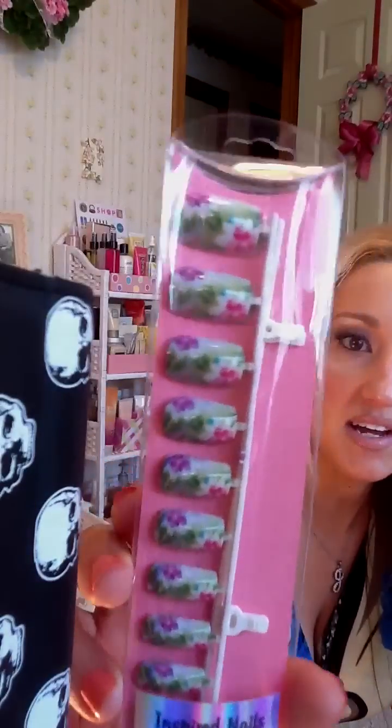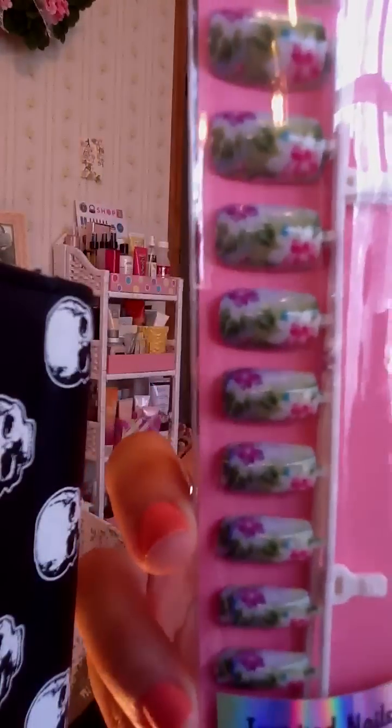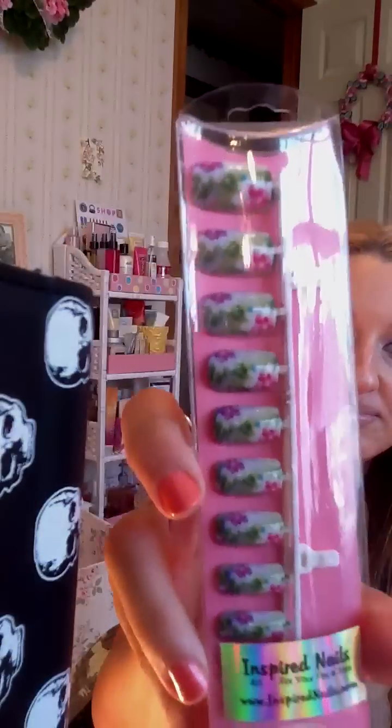The next one they sent me is a floral design. It has pink and purple little flowers on it. Really, really cute. Perfect for spring. They remind me of Easter, actually. I love that they're very, very different than the normal, you know, French tip.